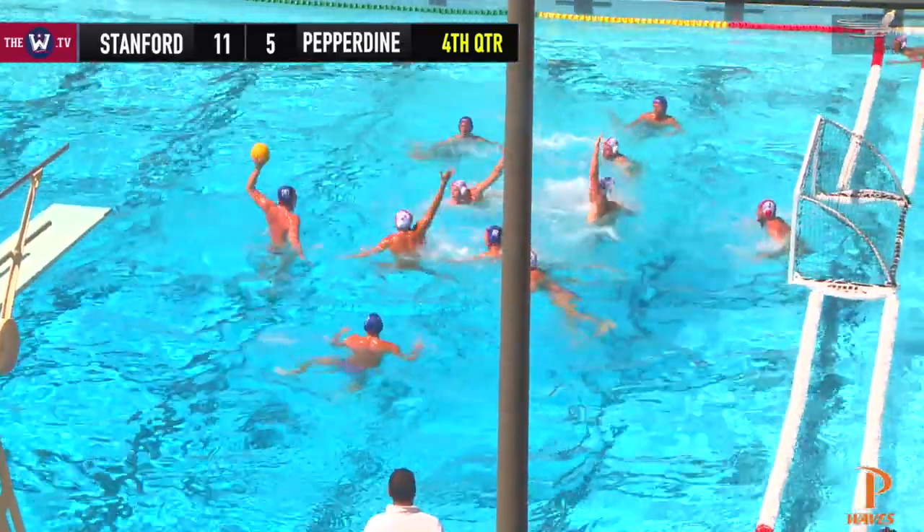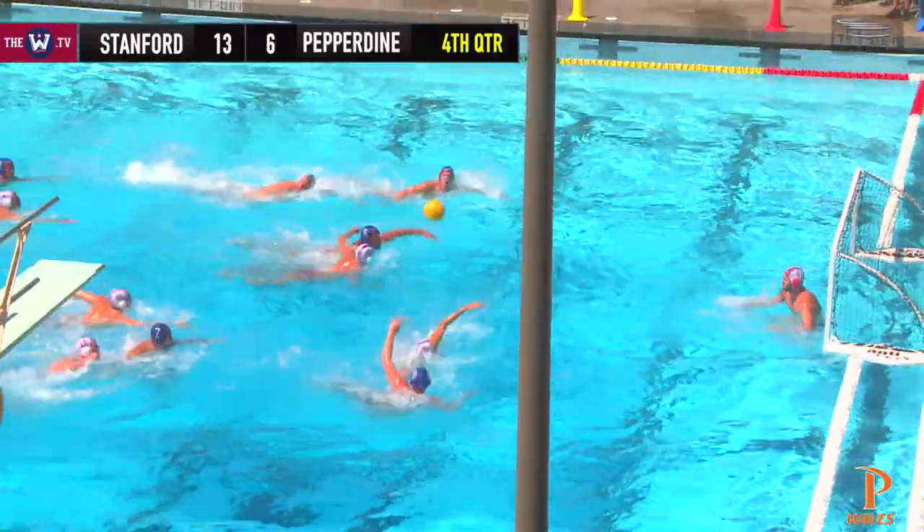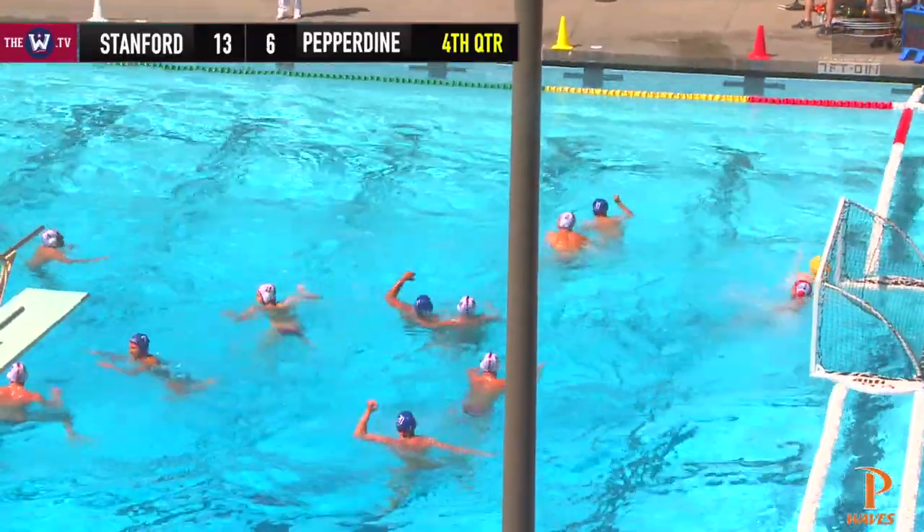Back over to left, looking for the quick shot, but back to center. Back over to left, quick shot, and score! Jarvis on the right-hand side feeds it into the middle. The shot is put home. Great give and go.